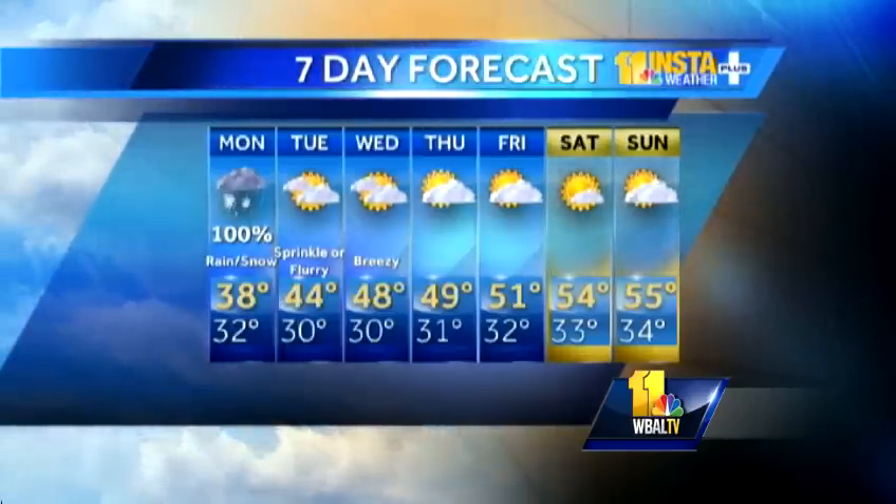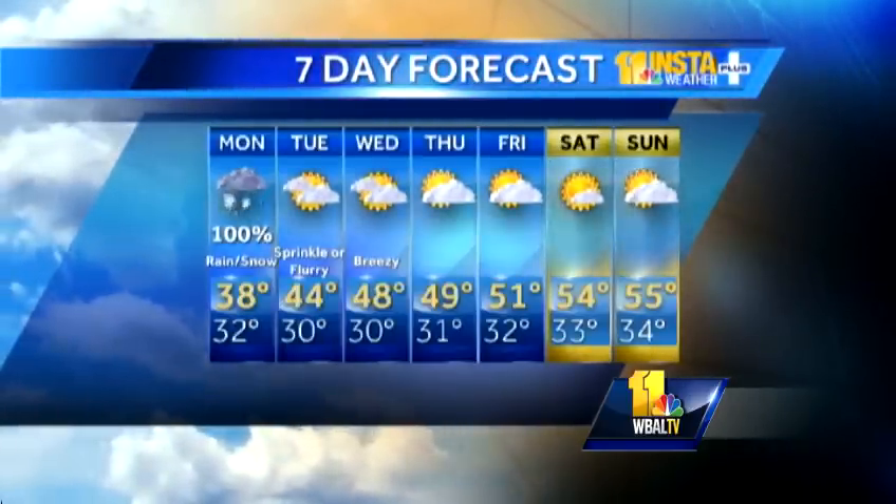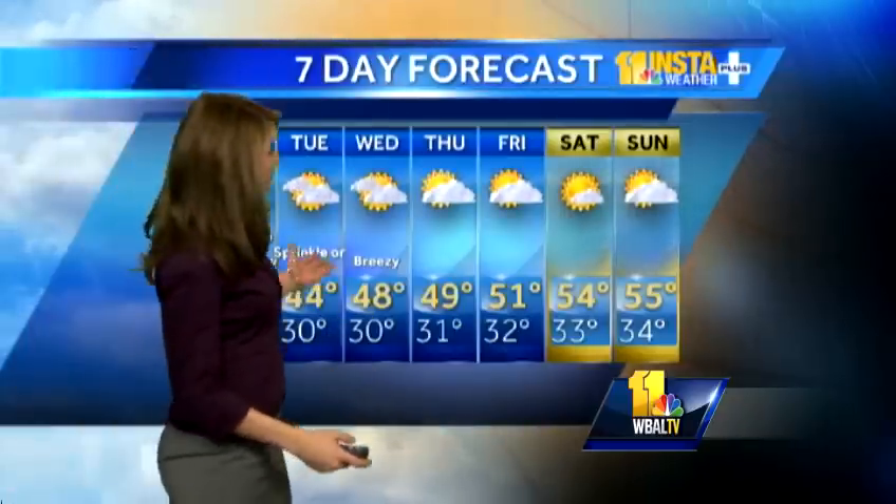The seven-day forecast shows that most of this tapers off by the evening hours. We could just see a sprinkle or flurry around tomorrow with mostly cloudy skies, and it's very quiet through the rest of the week. So we just have to get through today — and as Sarah's going to tell you, it's already quite a mess.